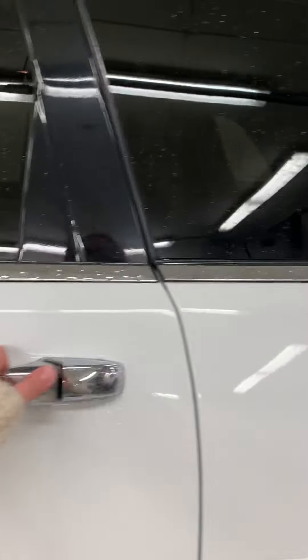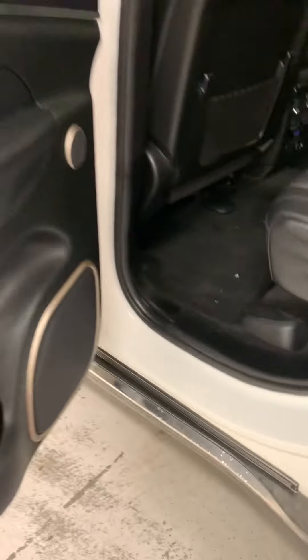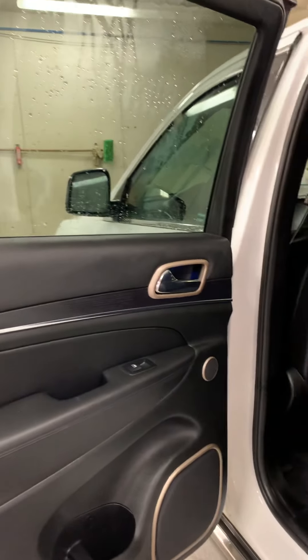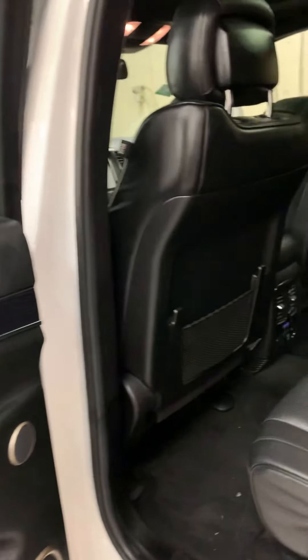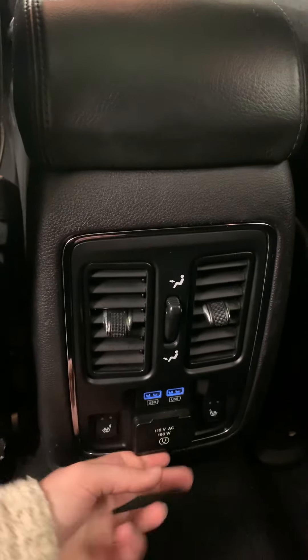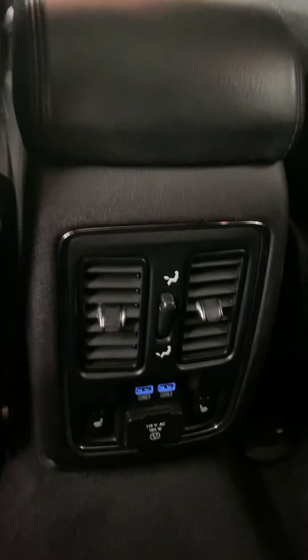We'll take a look in the back seat — there's a snow brush. We've got black leather seats. This is a Summit, as you can see, so you have the full panoramic sunroof, rear heating controls, rear heated back seats, a plug-in, and two USBs.